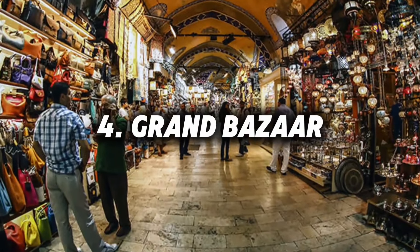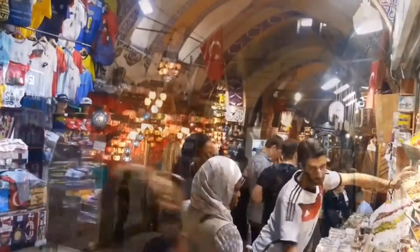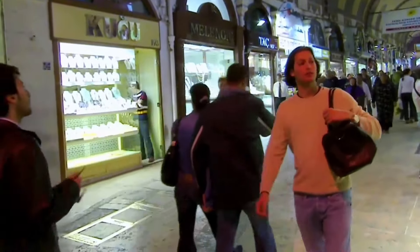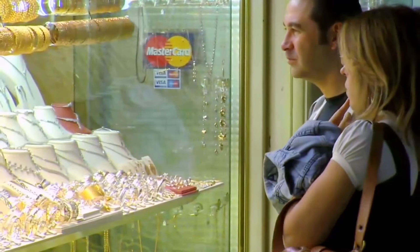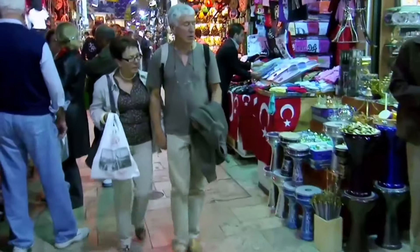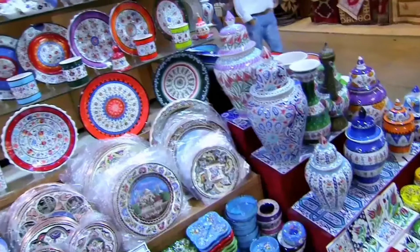Number 4: Grand Bazaar. For a taste of Istanbul's bustling market culture, visit the Grand Bazaar. This maze of shops offers everything from Turkish rugs to ceramics and spices, perfect for picking up unique souvenirs and practicing your bargaining skills.